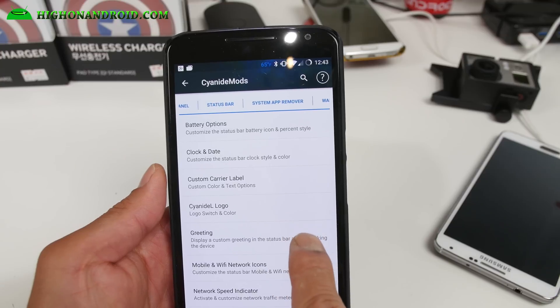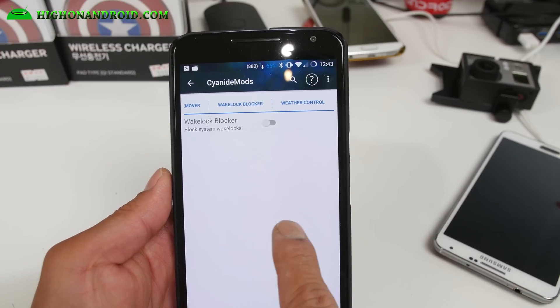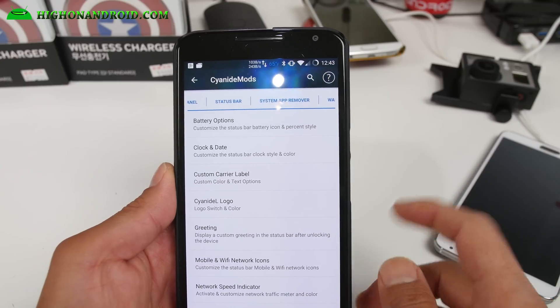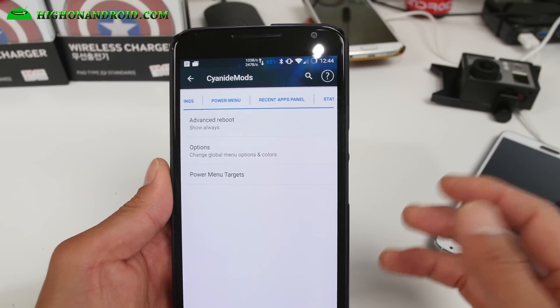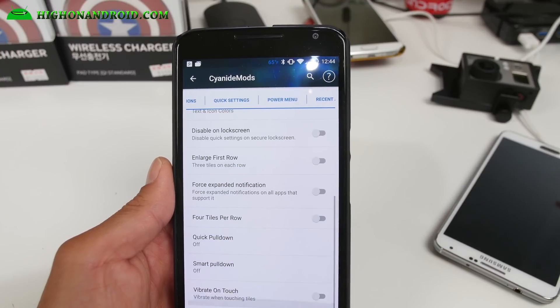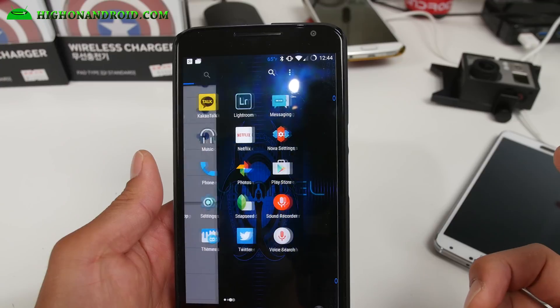CyanogenMod pretty much has everything you can think of on the AOSP ROM. Battery life is okay — it's not spectacular, but the main reason I use it is because it's not bad. It's average, but all of these options you can play with. One thing I really like is the custom animation — I've got this all customized out.